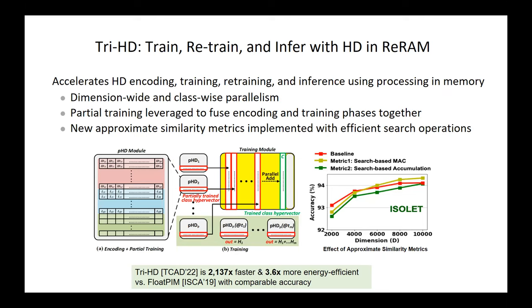This is where things get really exciting. We accelerated training, retraining, and inference for HD computing using resistive RAM — this is going into the chip we will tape out in April. This turns out to be 2000 times faster compared to the floating-point deep neural network implementation using exactly the same type of resistive RAM. We can do approximate search in memory super efficiently with nearly no noticeable error.